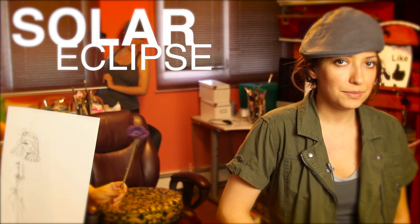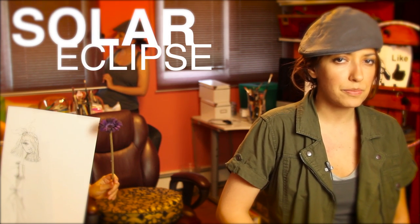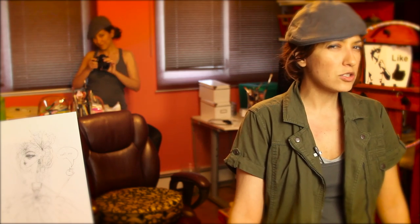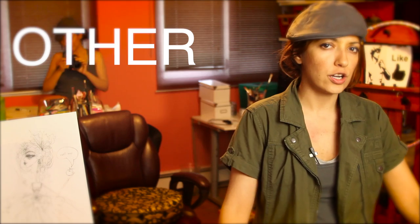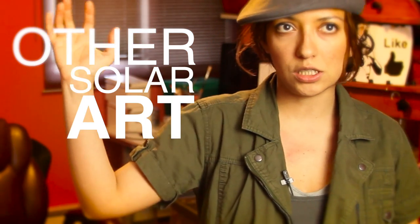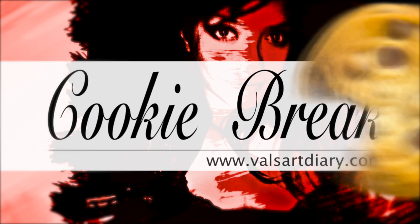Have you seen the solar eclipse? The pictures are pretty awesome — cool pictures of it! But I bet you never heard about the other solar art. There are so many examples where artists use the sun to create extraordinary art.